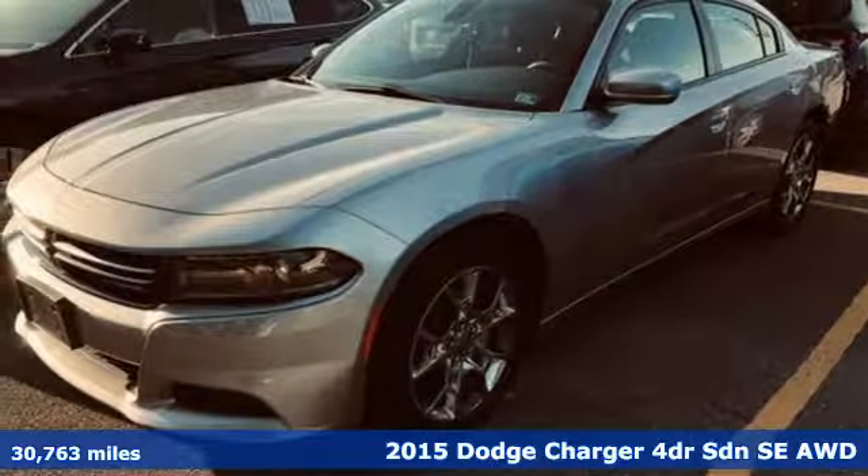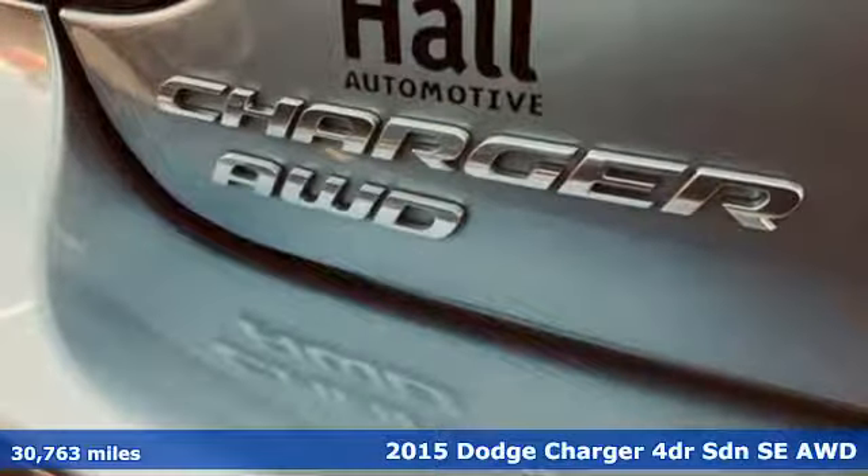Here's a 2015 Dodge Charger. Power, performance, passion. It's a Dodge.